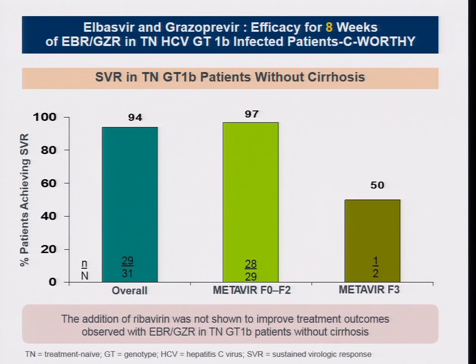Do we have another agent? I will touch on only the currently available drugs in Thailand; tomorrow morning I will talk about new drugs. Glecaprevir/pibrentasvir (Zepatier/elbasvir-grazoprevir) is also a fixed-dose combination, once daily. Again, in genotype 1B patients without cirrhosis, among those with minimal fibrosis F0 to F2, 97% achieved SVR with just eight weeks of treatment.